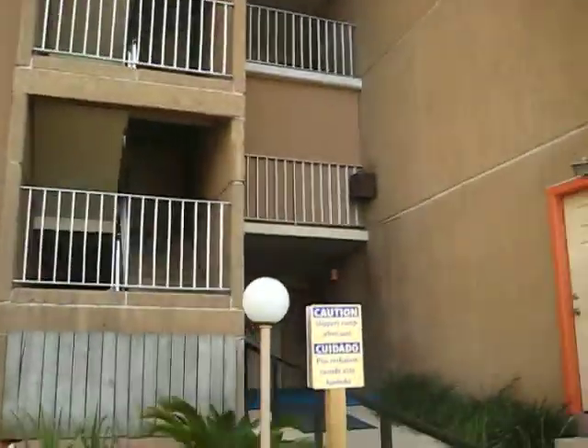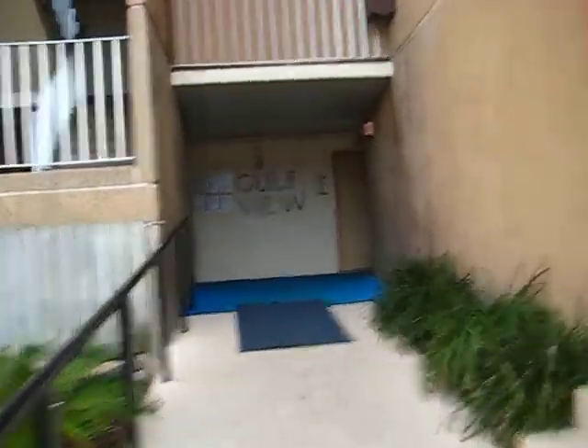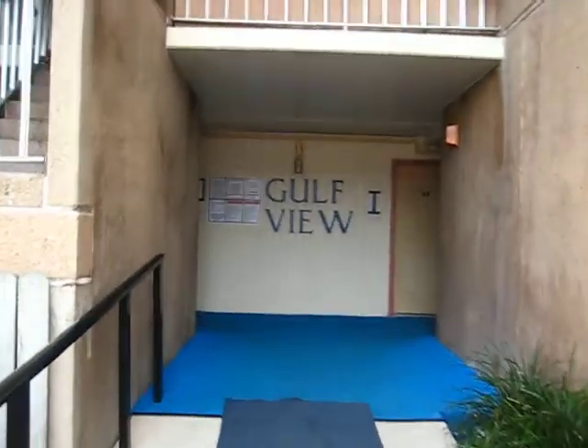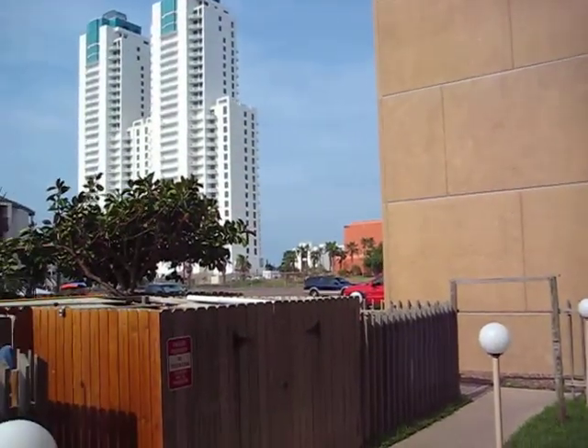These are all one bedroom, one bath condos with a full kitchen and living room. We do use Gulfview One, which is right here, and this would be Gulfview Two.